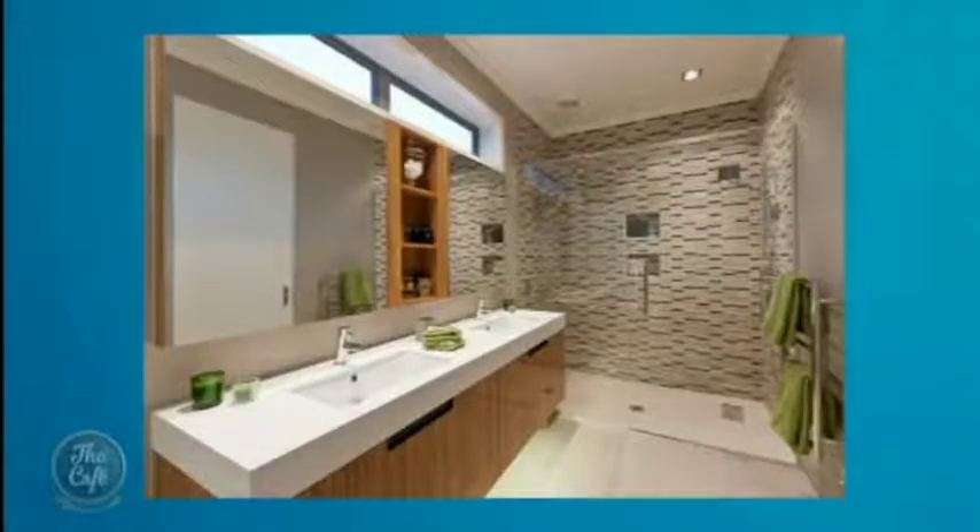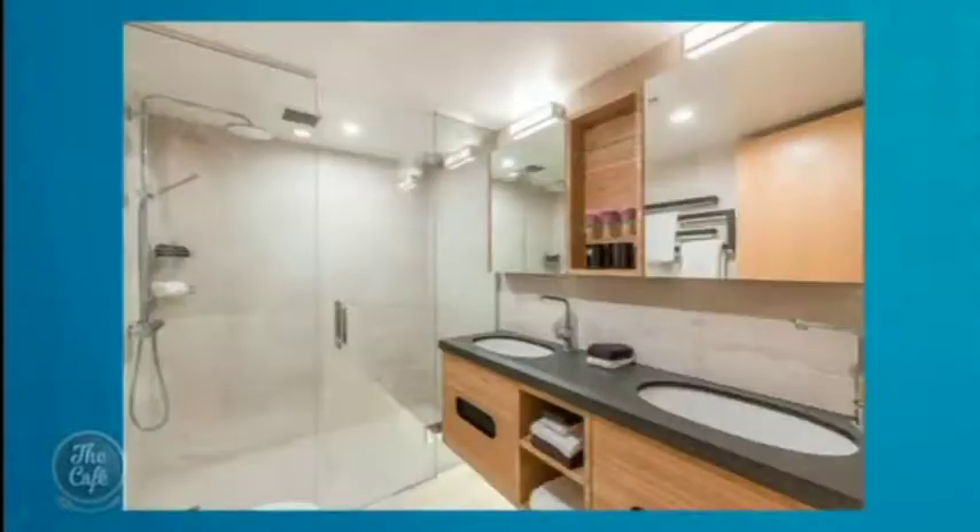Here's another en suite where we've done timber veneer on the cabinetry and a feature tile down the end of the shower, giving a little bit of interest. There's no real rule — you can do whatever you want. In another example, the shower goes all the way to the ceiling, keeping moisture in that shower closet. Double sinks are a very popular request — every client wants them. Sometimes the vanity is only 1200mm long and we can't do it, but that's the one thing they all ask for.